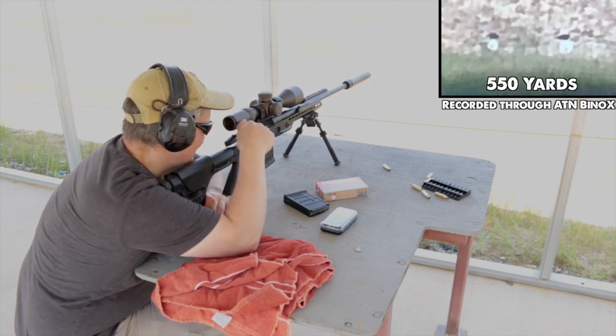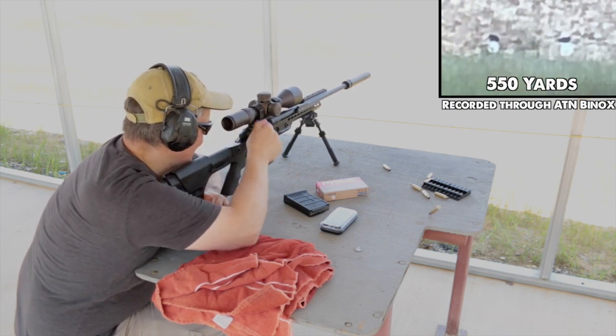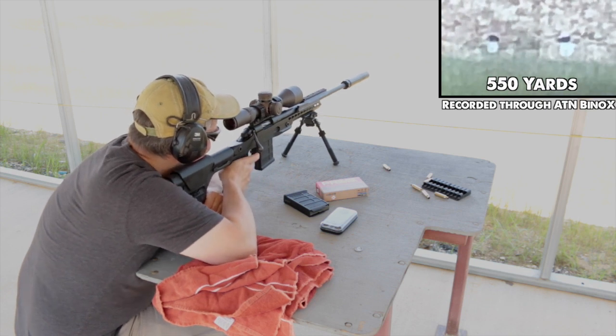I also want to point out how great the new Magpul AICS 10-round mag is working. This is the first time I used them, and they were easier to load and smoother cycling than any other mag I have.